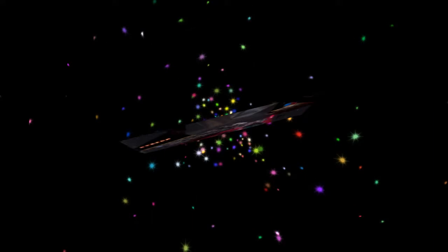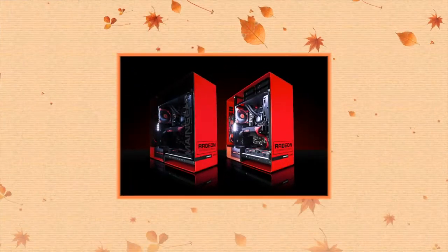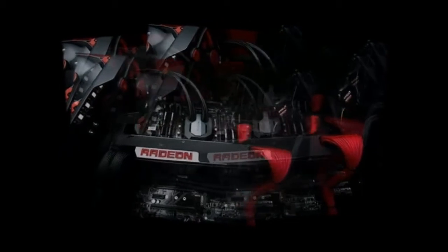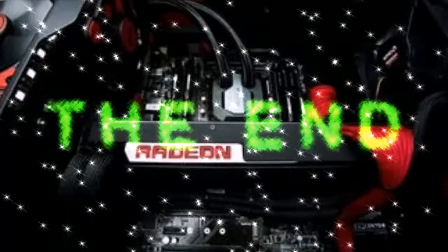On the front side, the Radeon RX Vega will feature a glowing logo that will appeal to fans of open booths and enclosures with a window. It is clearly seen that the rear portion of the printed circuit board is covered by a plate with cutouts at the attachment points of the GPU cooling system.